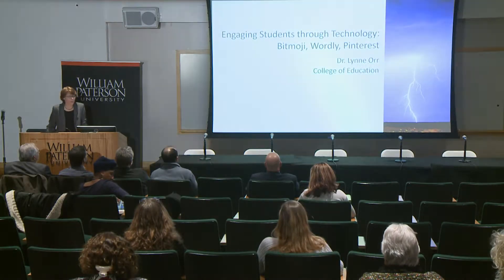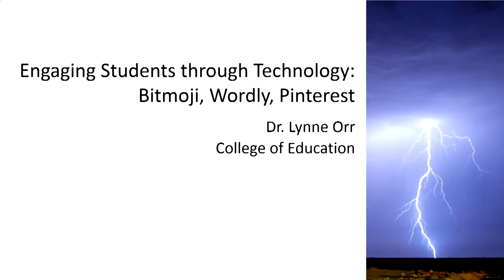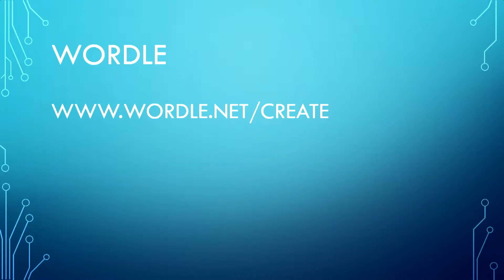Our first speaker is Lynn Orr from the College of Education. She'll be talking about engaging students through technology with three cool tools. Today I'd like to incorporate three different methods of engaging students — I call them a little light and fluffy — to introduce students to the topic of the presentation.